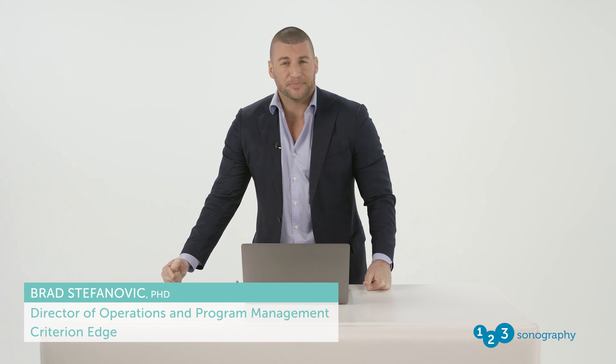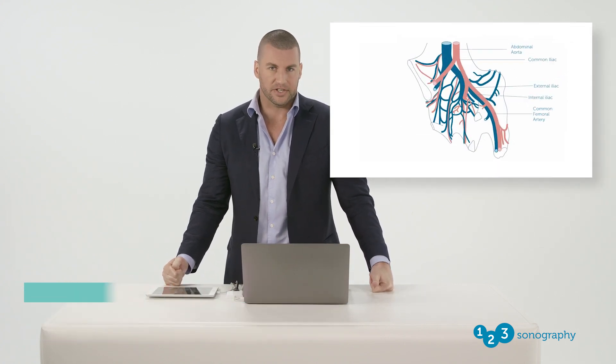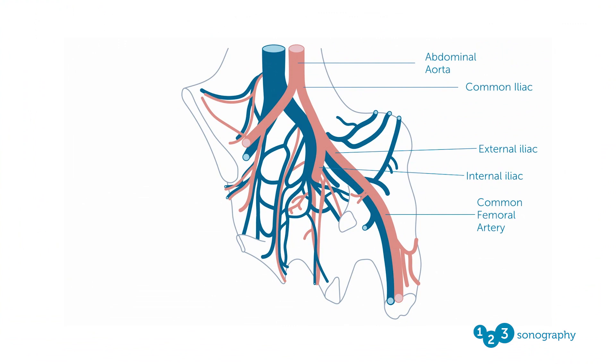Hello, I'm Brad Stavanovic. Let us review the anatomy of the lower extremity arterial system. We will start with the main artery of the lower limb, the femoral artery, also known as the common femoral artery, which is a continuation of the external iliac artery — the terminal branch of the abdominal aorta, as seen on the screen here. The external iliac artery becomes the common femoral artery when it crosses the inguinal ligament.